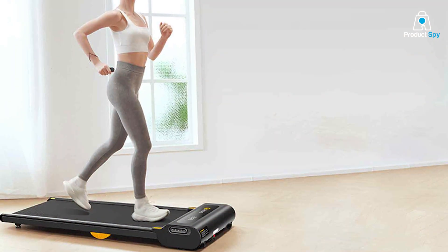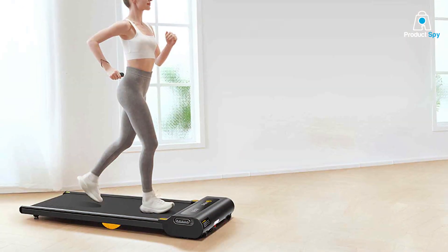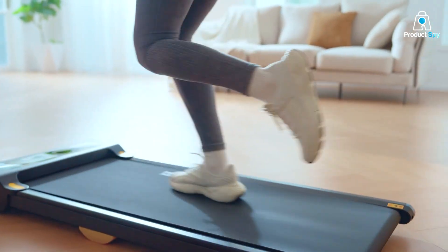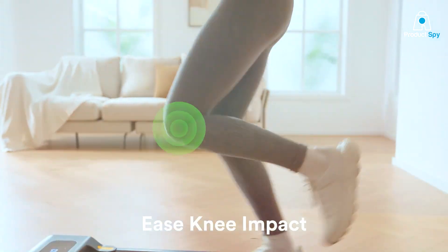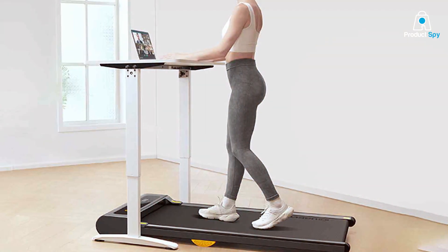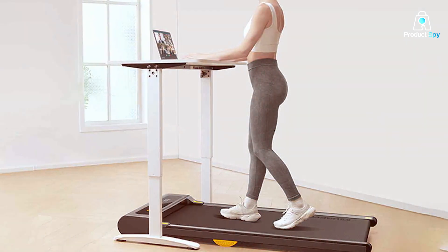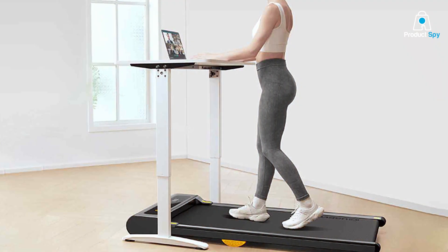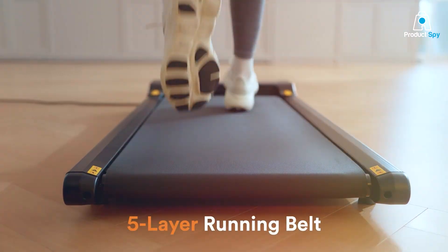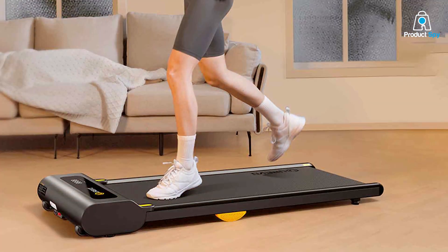The walking belt is designed to provide a comfortable and safe walking experience, with adequate cushioning to minimize joint stress. Usability is a breeze with the UREVO. Its intuitive controls allow you to adjust the speed easily and track your walking session without any hassle. The quiet operation of the treadmill is a significant advantage, especially in office environments where noise can be a concern. The UREVO treadmill is also known for its durability — it's built to last, even with regular use, making it a smart investment for anyone looking to incorporate more movement into their daily routine.